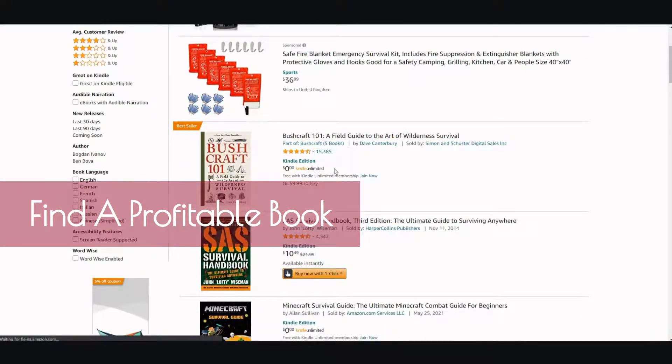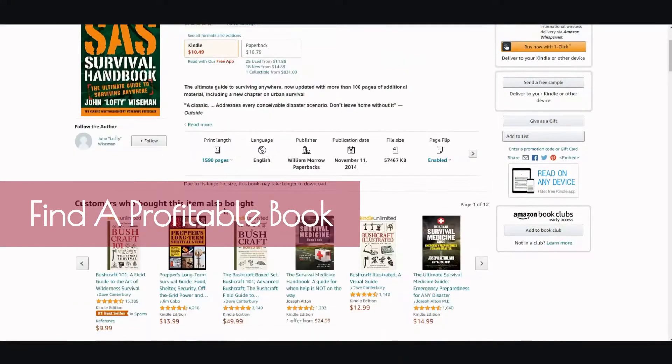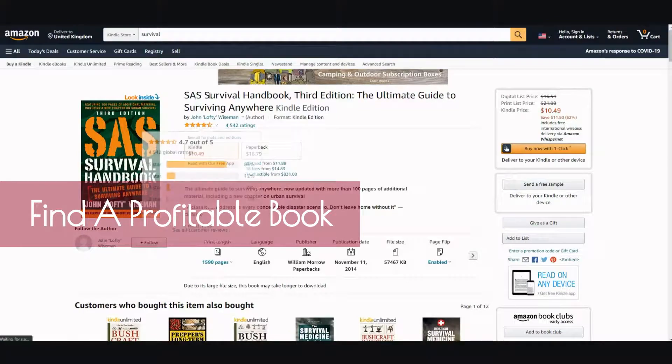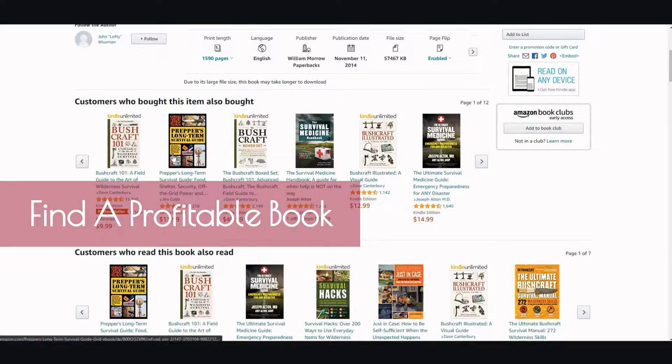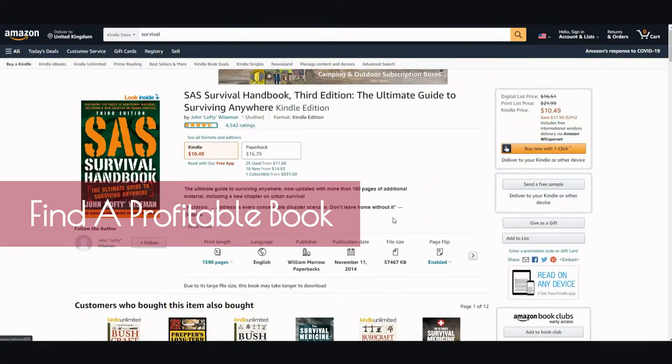These are the different books you can check out and see how well they're doing. This one's doing pretty good — SAS Survival Handbook, 3rd edition. And then there are very similar ones: Survival Medicine, Bushcraft, Prepper Survival Guide. So you get the idea.